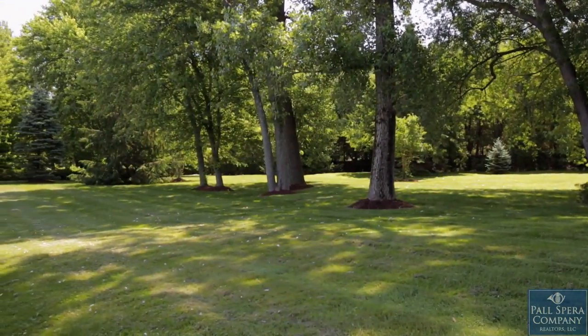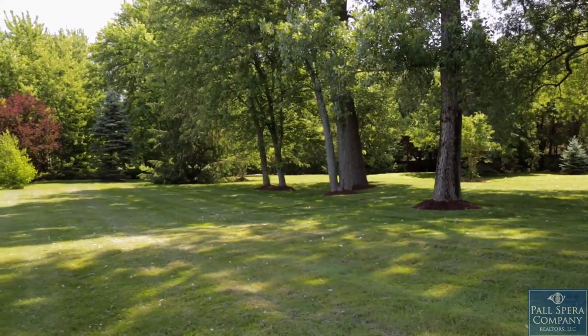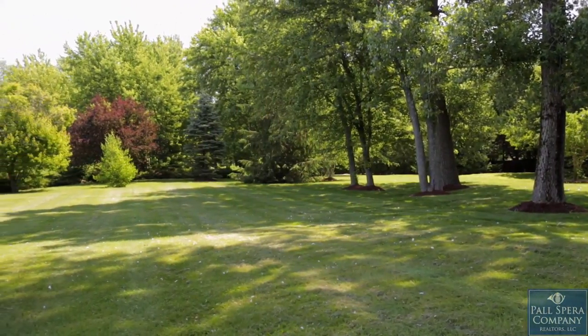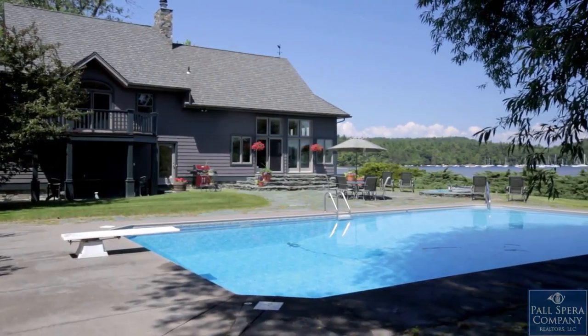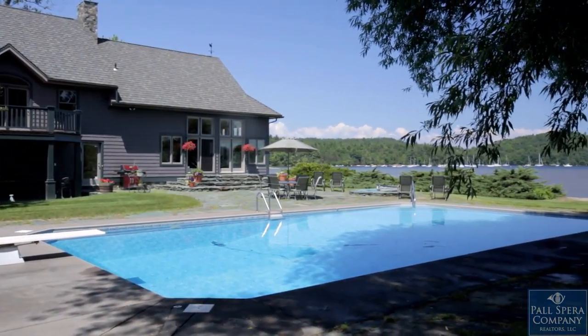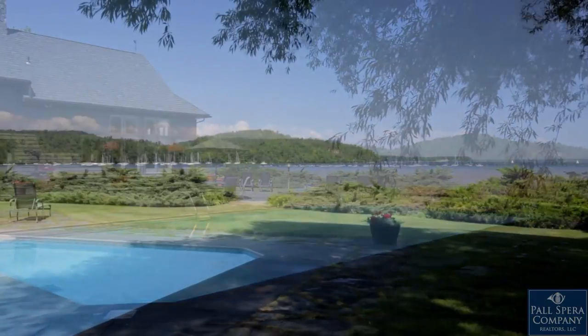Handsome stonework, including four terraces, offer inviting outdoor spaces for relaxation. The lovely swimming pool is the perfect spot to cool off during the summer, and a sunken hot tub for sunsets and unwinding at day's end.